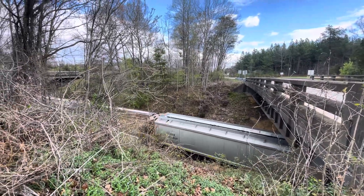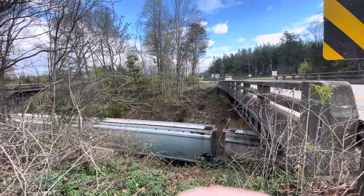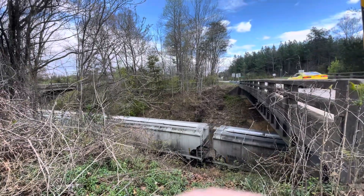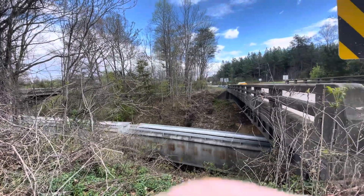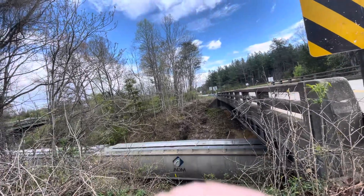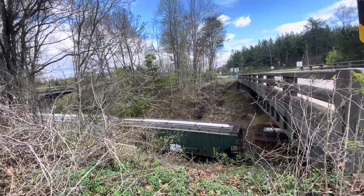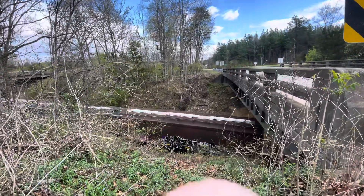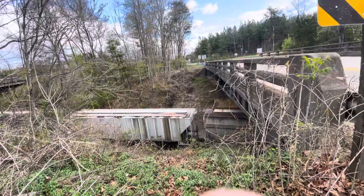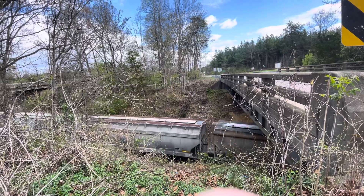I know y'all saw that old Soo Line hopper right there — an oldie but a goodie. Then a Chicago and Northwestern hopper, and another old Soo Line hopper. That time I think I actually got a photo of the Soo Line hopper.